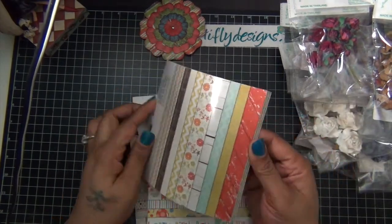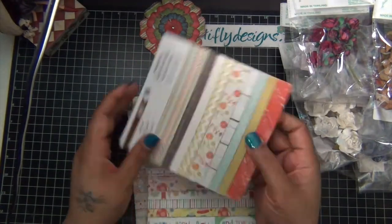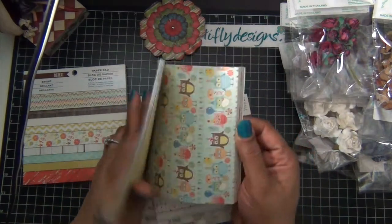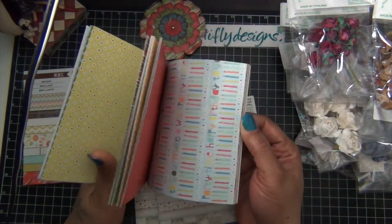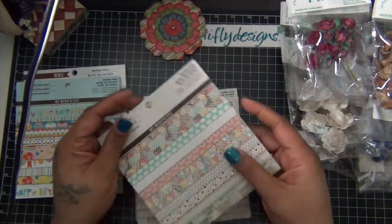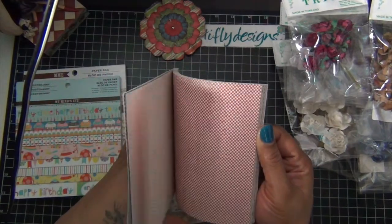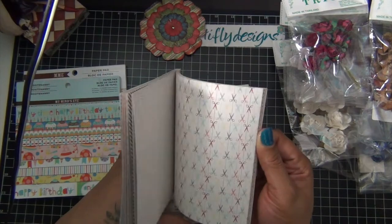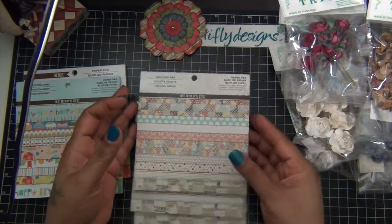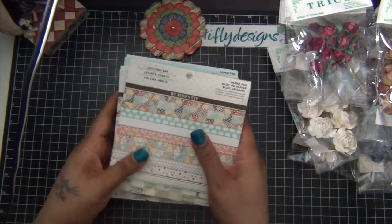Then at TJ Maxx I got some paper pads. This one is called Bright Fancy — so pretty, this one is good for birthdays. And then Quilting Bee — I got a couple of these, I just took the ones that were on the shelf. I might put one in a giveaway later on.